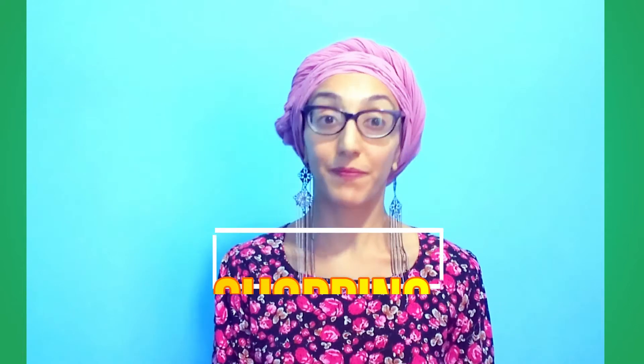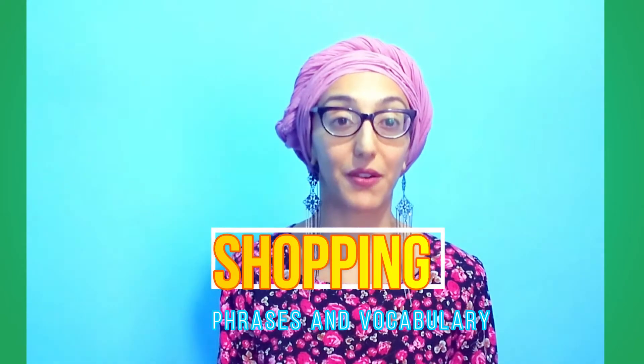Hi there, I'm Shia here. Welcome to Shia's Easy English. Thank you for joining me again today. Today's video is about shopping — phrases and vocabulary that you can use on an everyday basis.